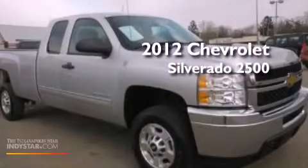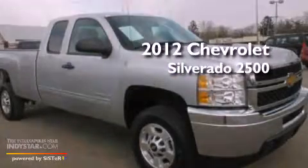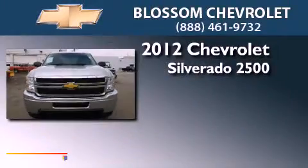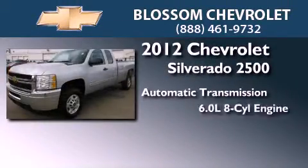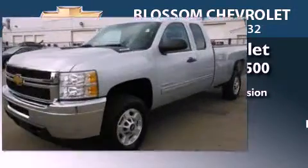This is a 2012 Chevrolet Silverado 2500. This truck has an automatic transmission, a 6.0-liter V8, and four-wheel drive.